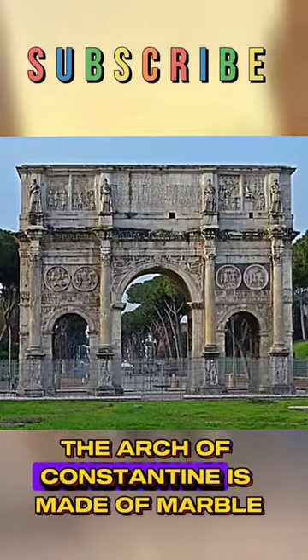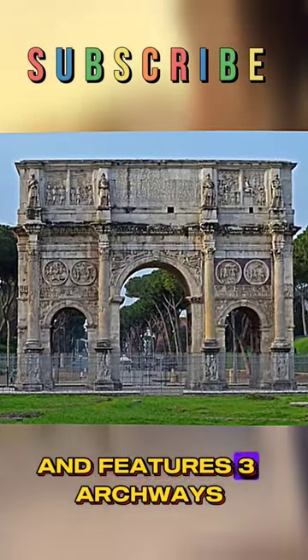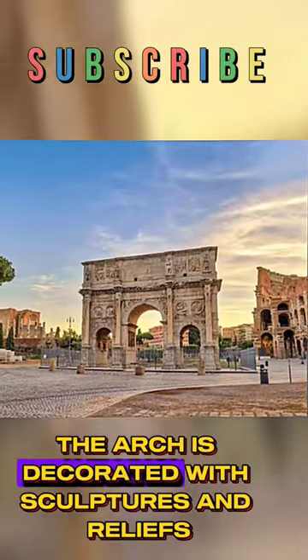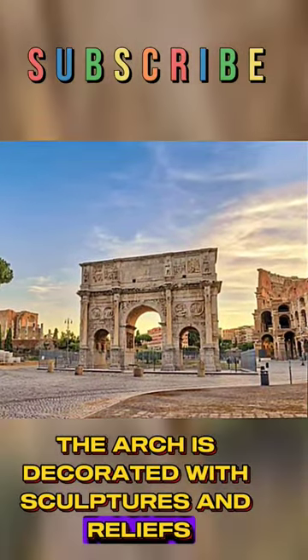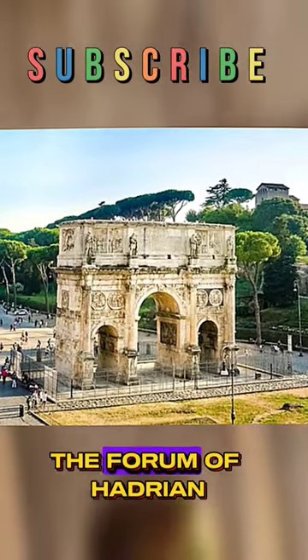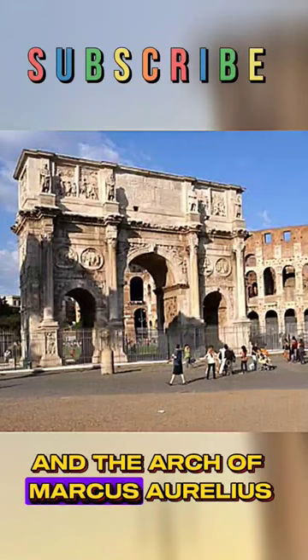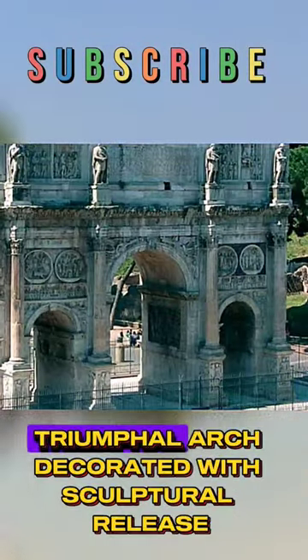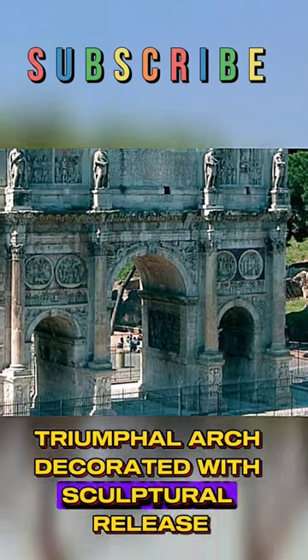The Arch of Constantine is made of marble and features three archways, with the central arch being the largest. The arch is decorated with sculptures and reliefs taken from earlier monuments, including Trajan's Forum, the Forum of Hadrian, and the Arch of Marcus Aurelius. This makes it the largest surviving example of a Roman triumphal arch decorated with sculptural reliefs.